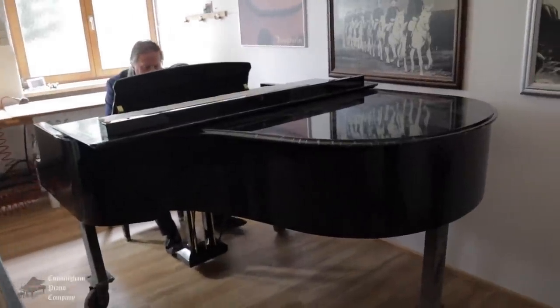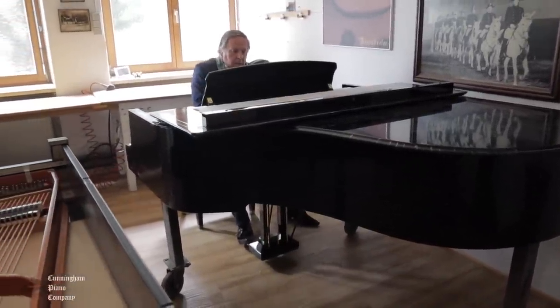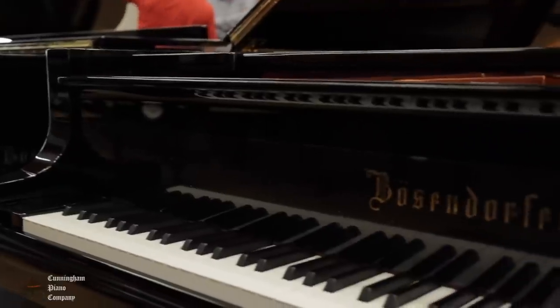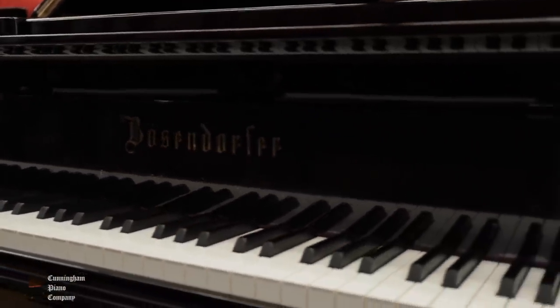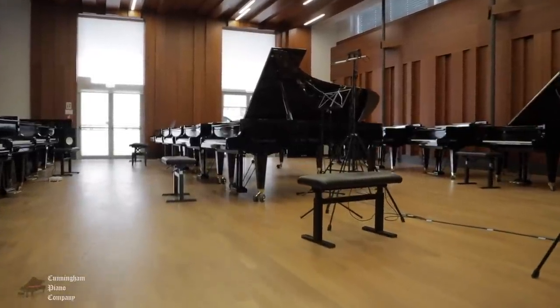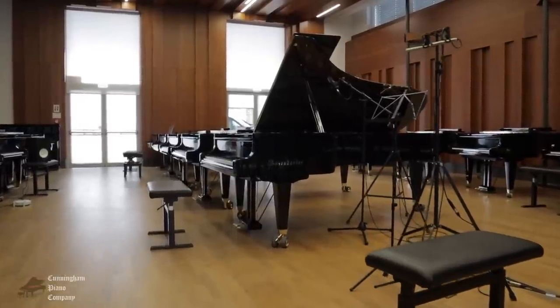Here we're in one of the final voicing rooms where pianos are tested and their hammer felts are voiced as needed. With only 300 pianos built each year, the result is one of the most celebrated pieces of Viennese musical tradition, with a pedigree that spans back to 1828 when the very first Bösendorfer piano was produced.